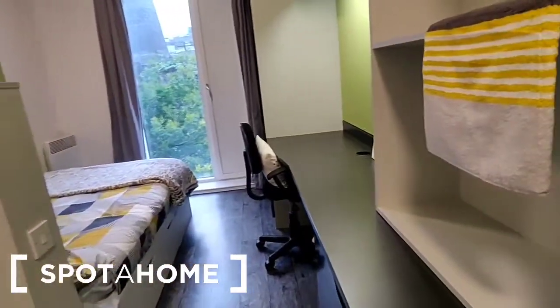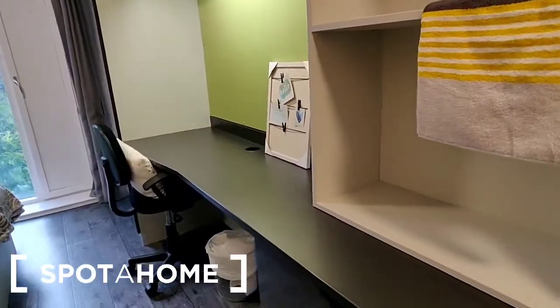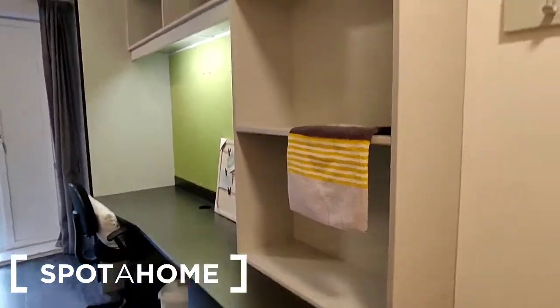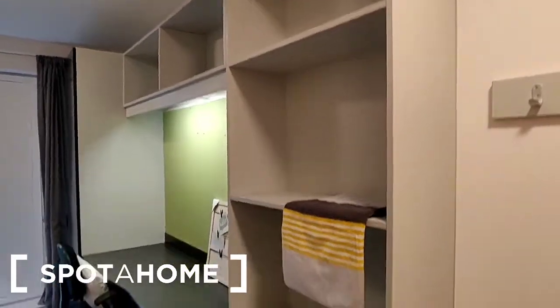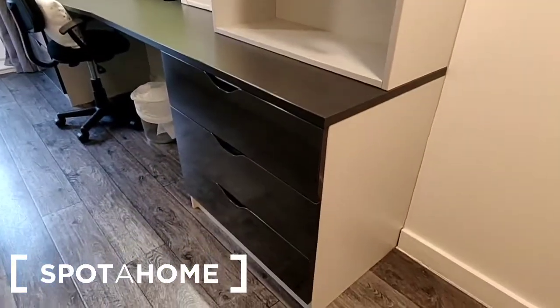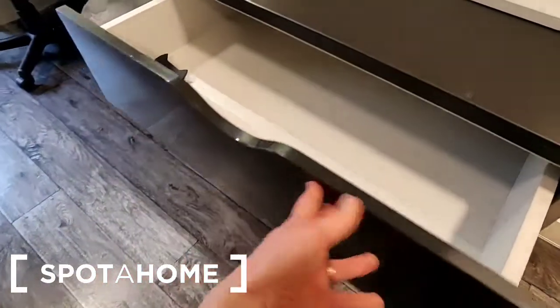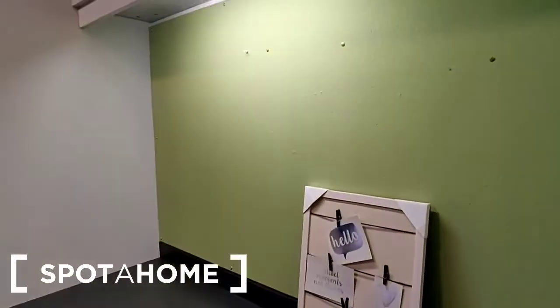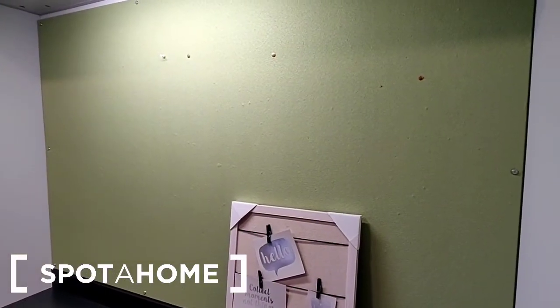So onto the room itself. There is a built-in desk on this wall. It has storage shelves over and drawers under — a good bit of space for soft clothes. There's also a noticeboard mounted on the wall.